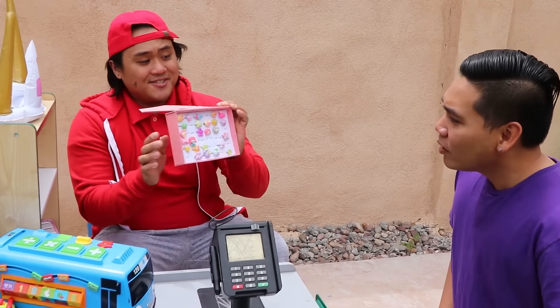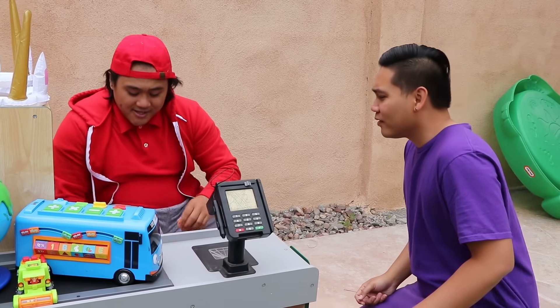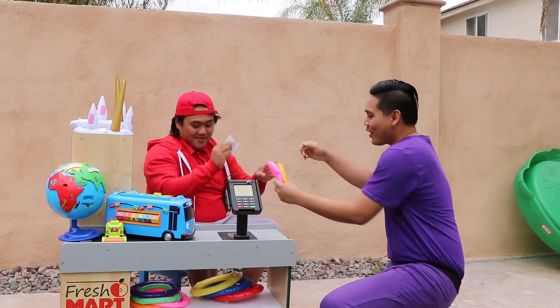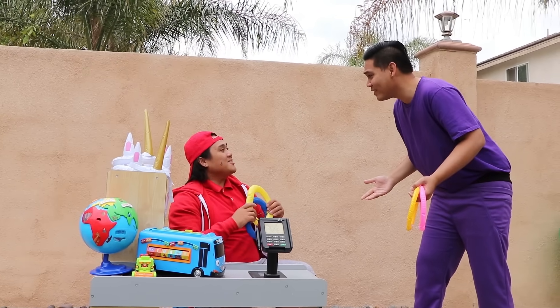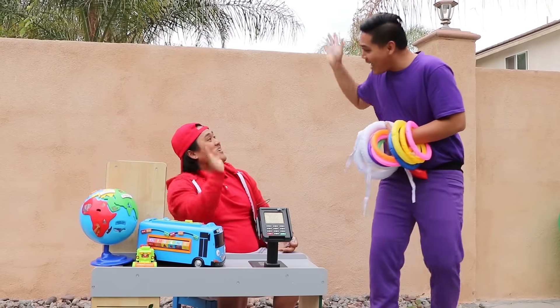Store owner: Welcome to my store. How can I help you today? Uncle John: I want to buy the colorful rings for Emma. Store owner: Colorful rings? Uncle John: Yeah. Store owner: I have one right here. Uncle John: I don't want that ring, Uncle Sam — I want the ring for the ring toss. Uncle Sam: Ring toss? We have one right here. Uncle John: That's the one. How much is it? Uncle Sam: Only $2 please. Uncle John: Here's your money. Uncle Sam: Wait, Uncle John — we have a special doodle day. If you buy all these rings, you get these hats. Uncle John: Wow, that's a really good deal. I will get everything. How much is it? Uncle Sam: Another $2 please. Uncle John: Okay, here you go. Thank you! Bye!